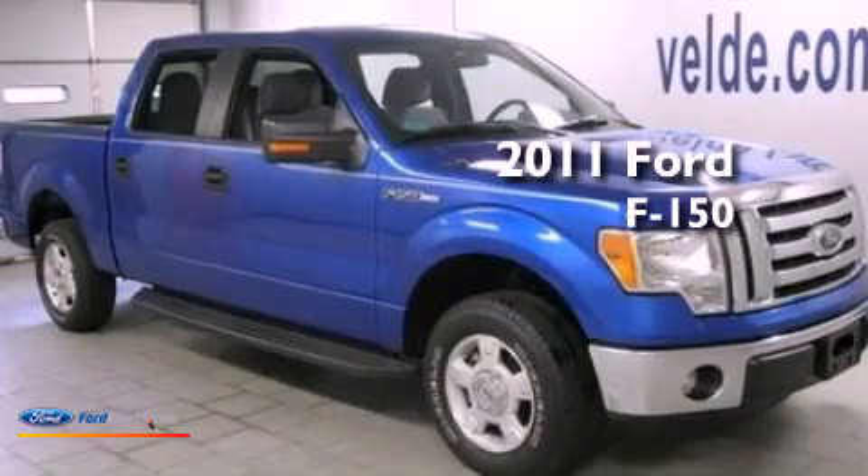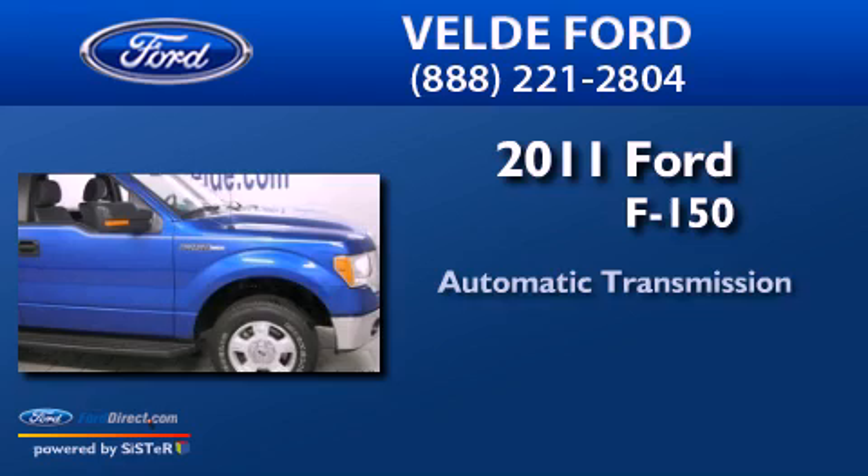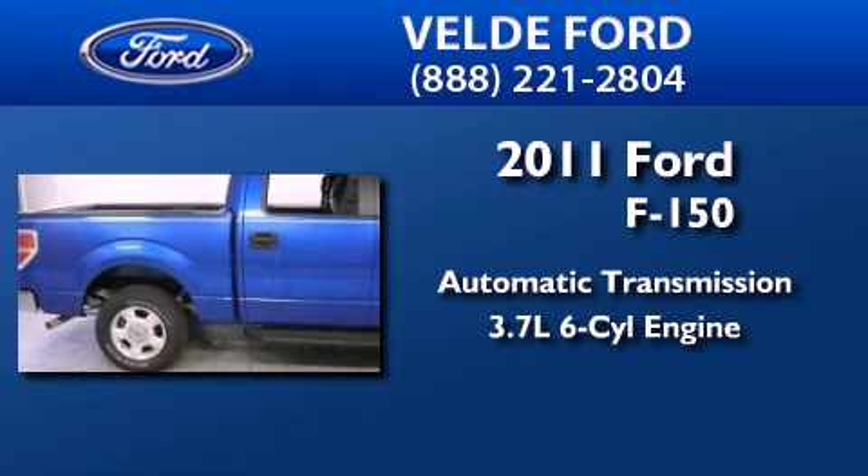This is a 2011 Ford F-150. This truck has an automatic transmission and a 3.7 liter V6.